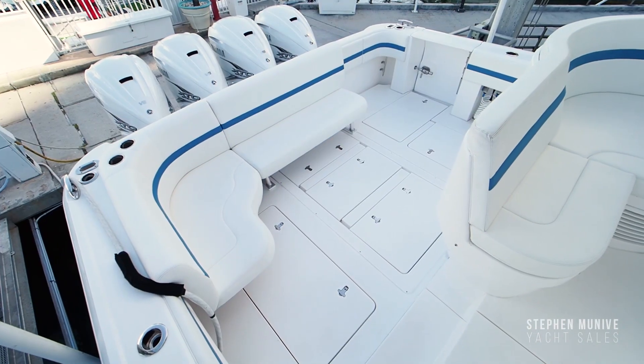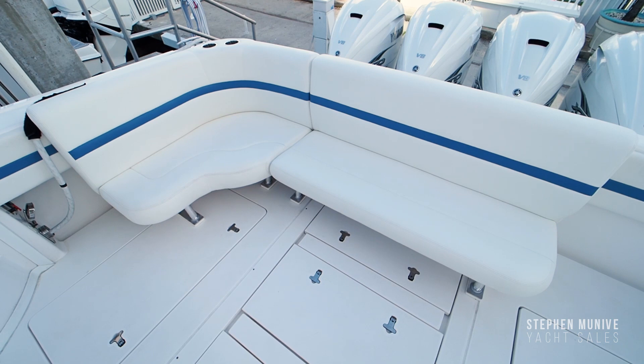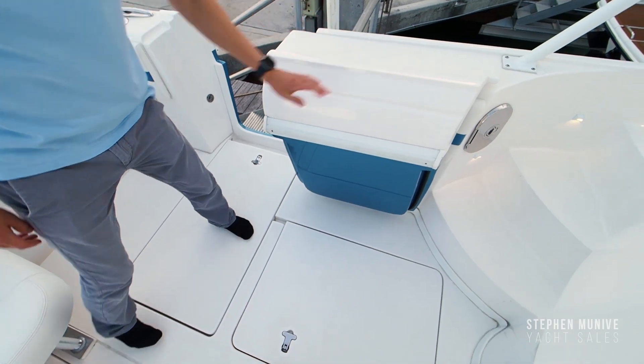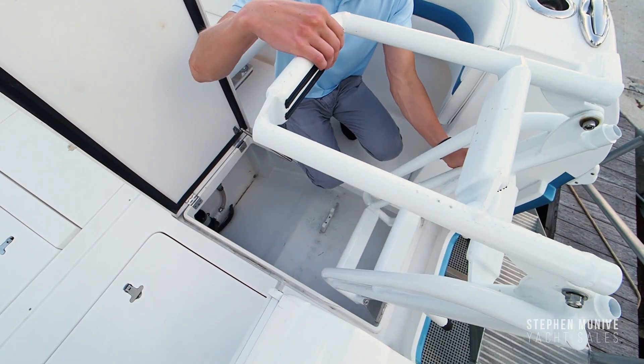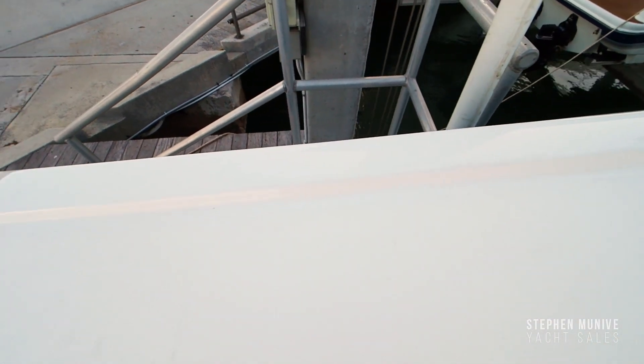Starting from the transom, this boat has a custom made L-shaped seat that can be removed for the days of fishing. To port, your guests can step aboard as the dive door swings in and locks into place. There is a fold-out ladder that deploys for those sandbar days. The gunnel has rod holders that also act as cup holders.